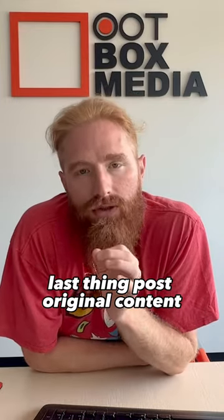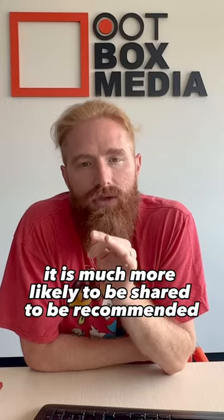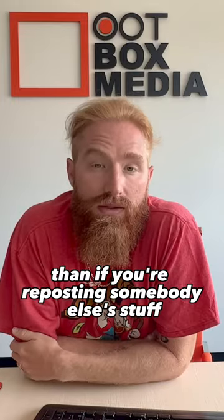Last thing, number seven: post original content. If it's original, it is much more likely to be shared and recommended than if you're reposting somebody else's stuff.